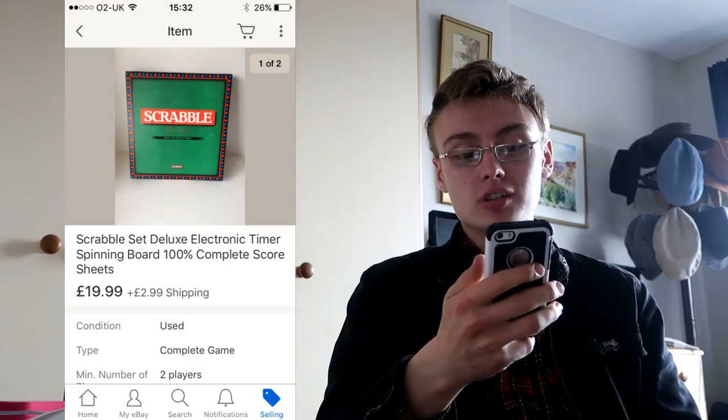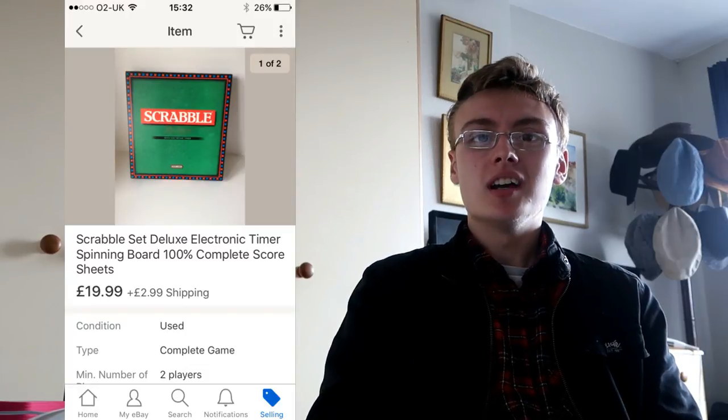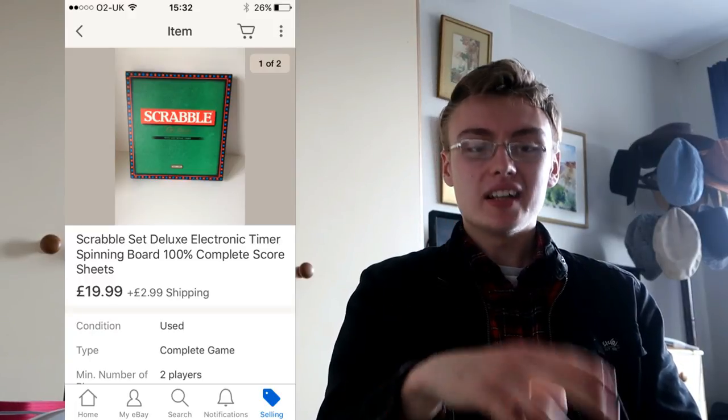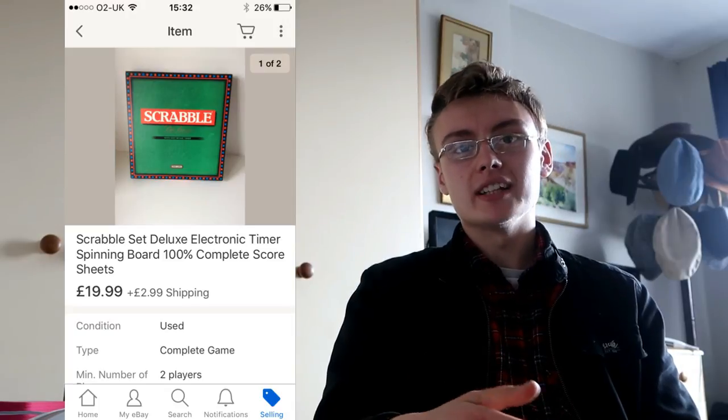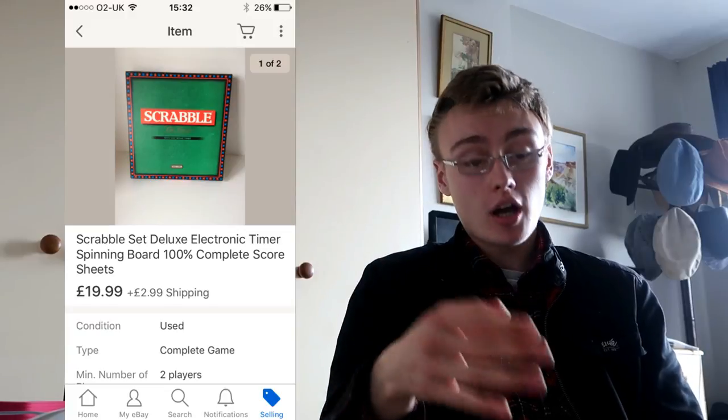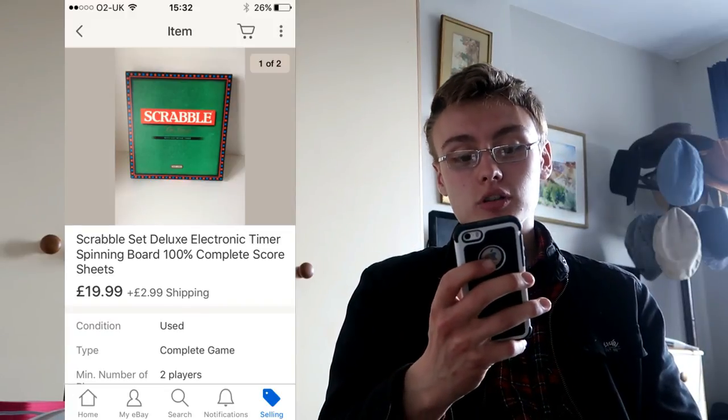We're just going to go through them quickly. Scrabble set — this was a deluxe version, the one I tend to look out for now. The other ones are worth a little bit of money but this one's the better one. I got $19.99 plus shipping on this one, didn't take that long to sell — maybe one cycle. I paid $4.99 for it in a charity shop, so yeah, happy with that one.